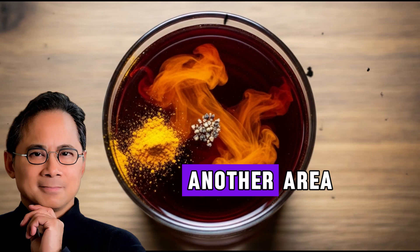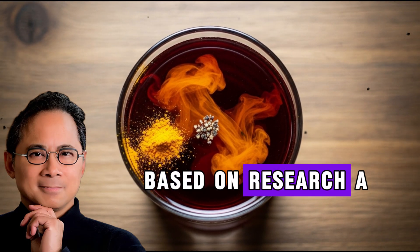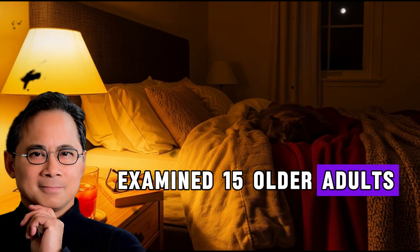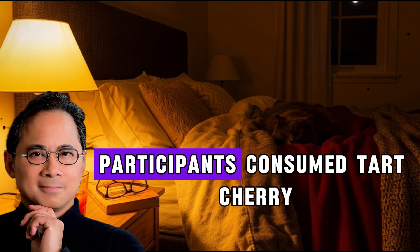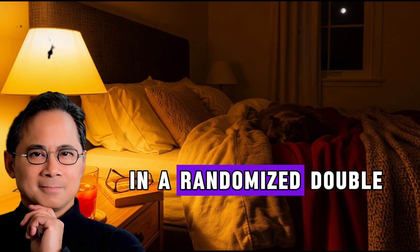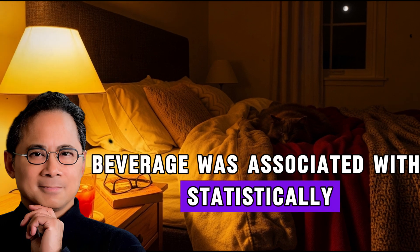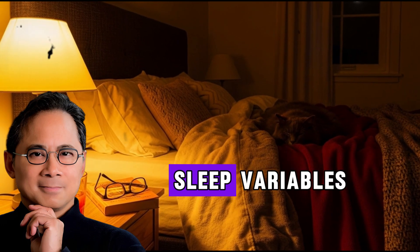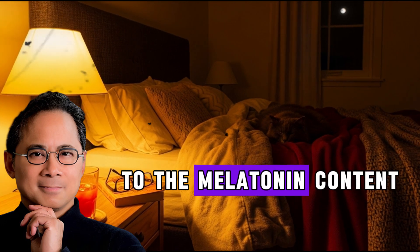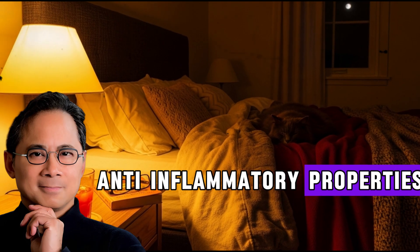Sleep quality is another area where tart cherry juice shows promise. A pilot study published in the Journal of Medicinal Food examined 15 older adults with chronic insomnia. Participants consumed tart cherry juice for two weeks in a randomized double-blind crossover design, and the beverage was associated with statistically significant improvements in all sleep variables measured. The researchers suggested this could be due to the melatonin content found naturally in tart cherries as well as their anti-inflammatory properties.